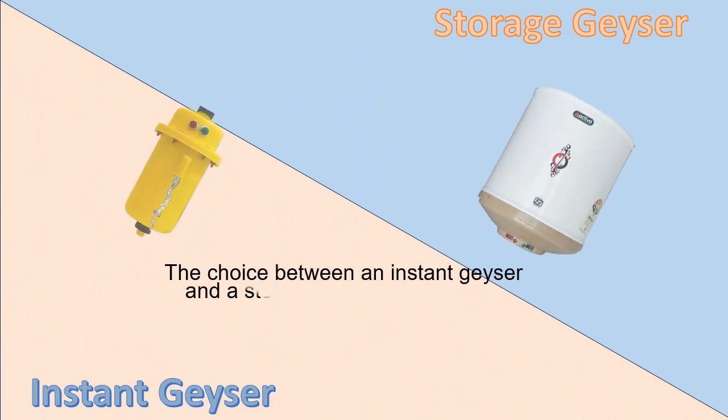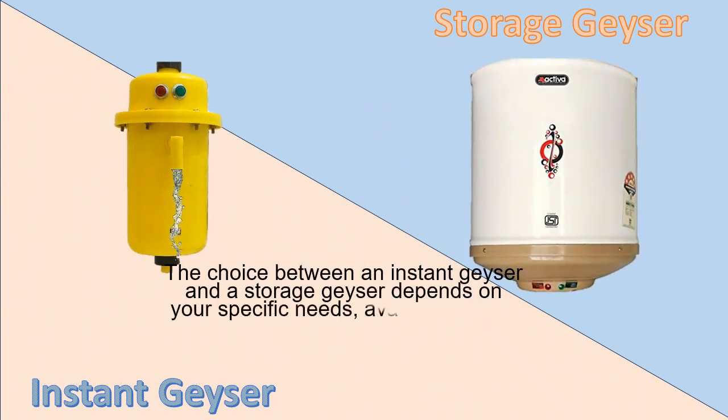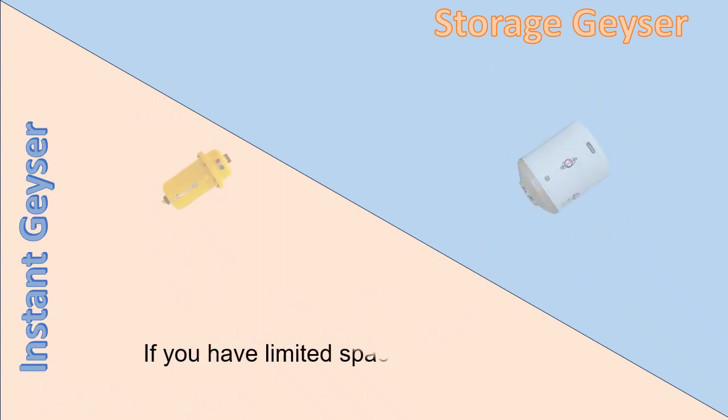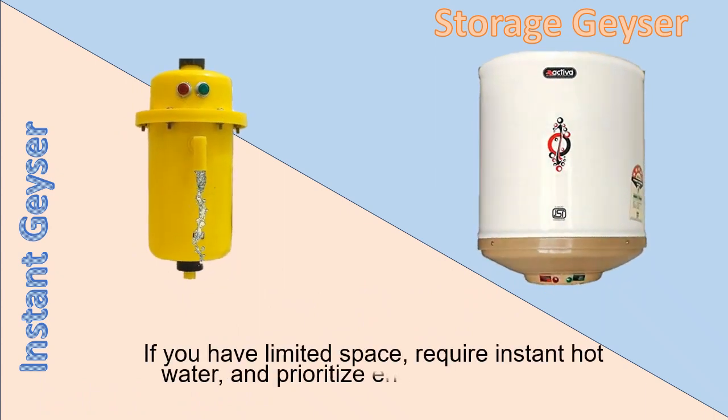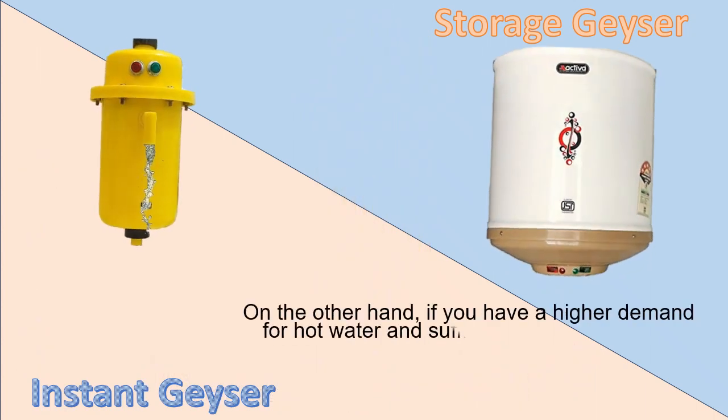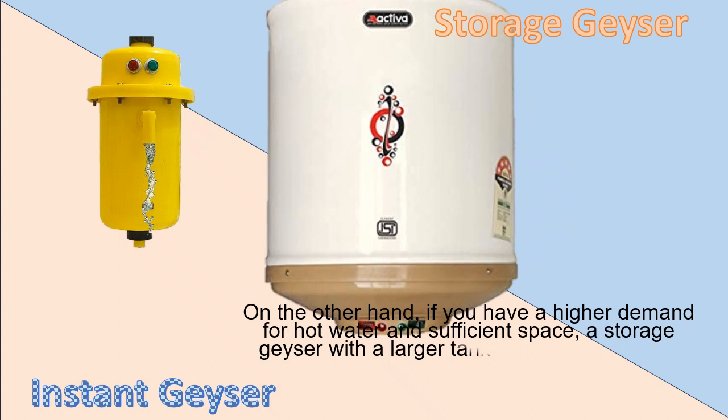The choice between an instant geyser and a storage geyser depends on your specific needs, available space, and hot water usage patterns. If you have limited space, require instant hot water, and prioritize energy efficiency, an instant geyser might be more suitable. On the other hand, if you have a higher demand for hot water and sufficient space, a storage geyser with a larger tank capacity could be a better option.